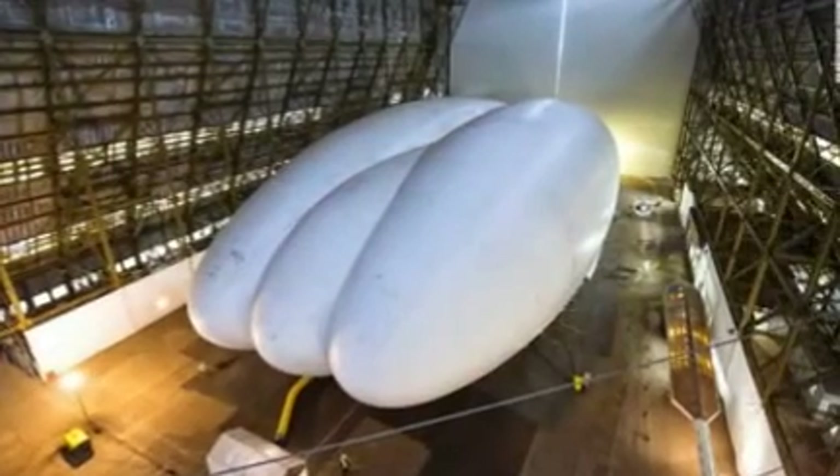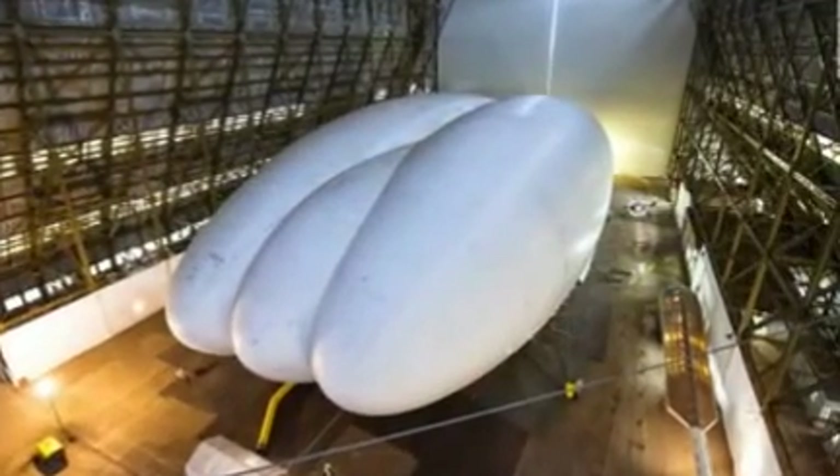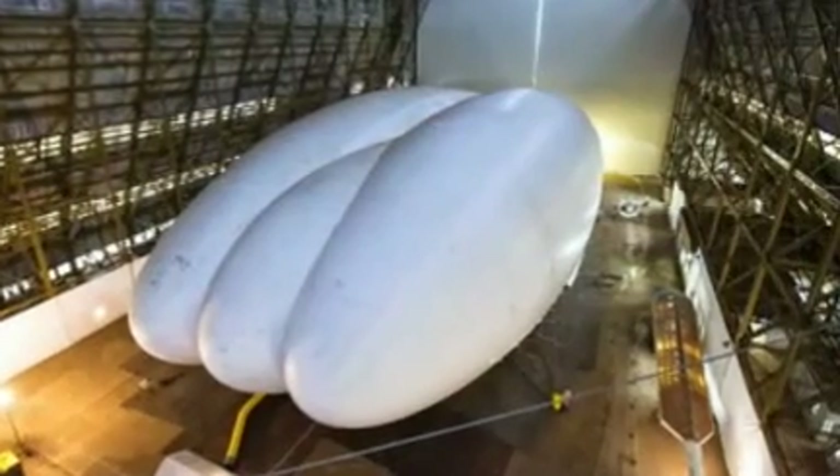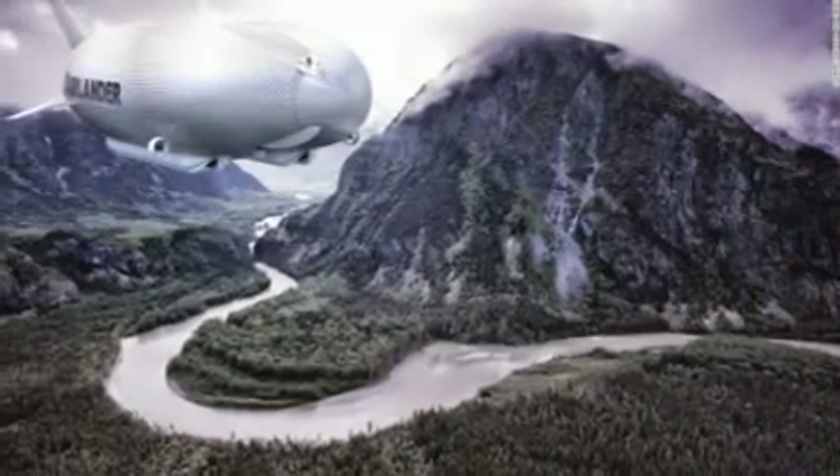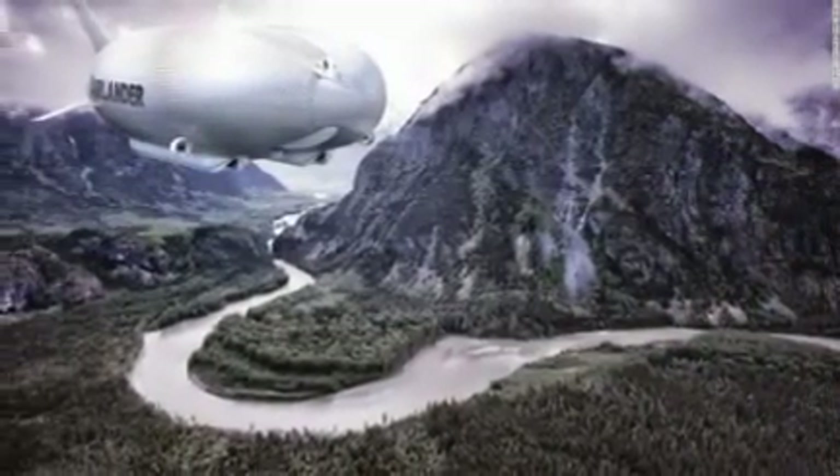Part blimp, part plane, part helicopter, it was originally created by British design company Hybrid Air Vehicles — HAV — for military surveillance by the U.S. Army.